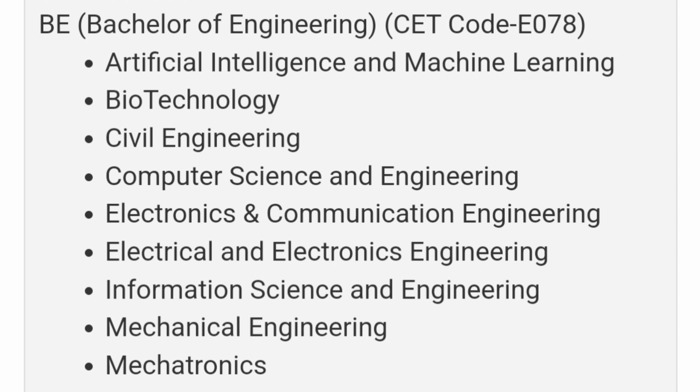Admission is through both KCET and COMED-K. The KCET code is E078. From the branches perspective, they have Artificial Intelligence and Machine Learning (AIML), Biotechnology, Civil Engineering, Computer Science (CSC), Electronics and Communication Engineering (ECE), Electrical and Electronics Engineering (EEE), Information Science Engineering, Mechanical Engineering, and Mechatronics. So a good number of engineering branches are available.